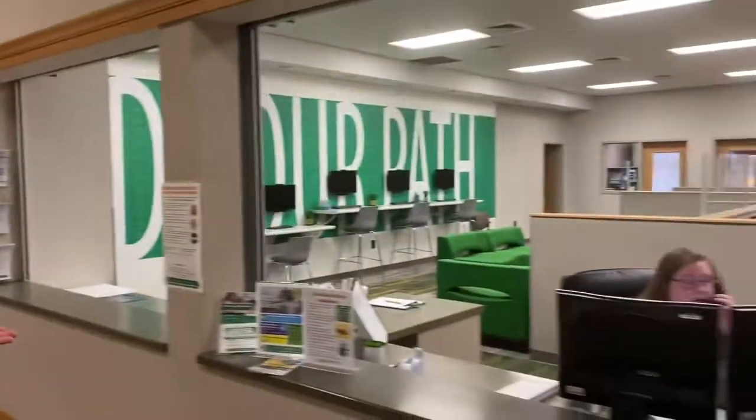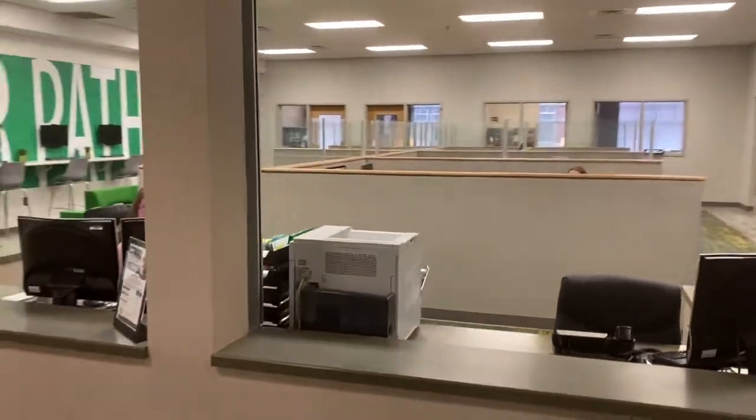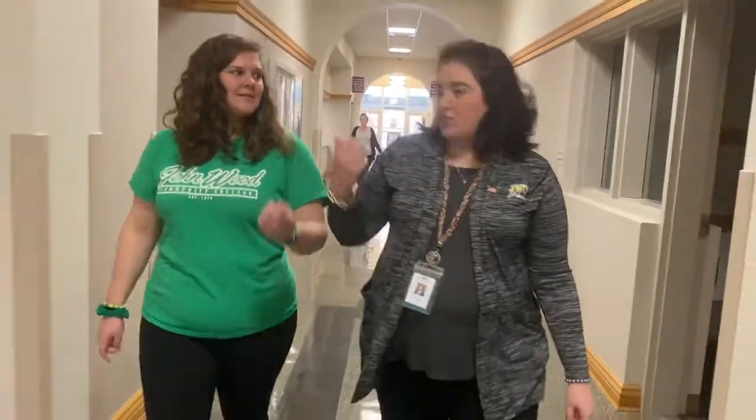As you head down this main hallway, you're going to have the business office over here. And this is the advising office. Advising is a place where you sign up for your classes and set your schedule — you probably visit a couple times a year. You can make changes to your schedule and things like that, and get transcripts if you need them.